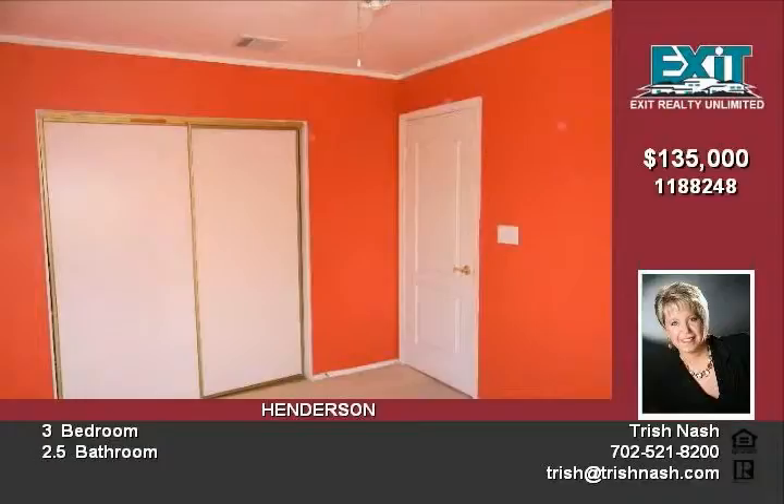Big patio off the side of the home and more. For more information call 702-521-8200 or see it on the web at trishnash.com.